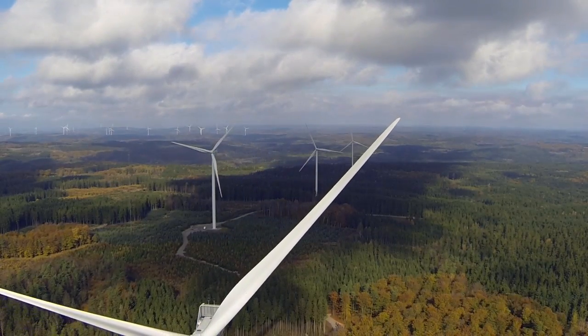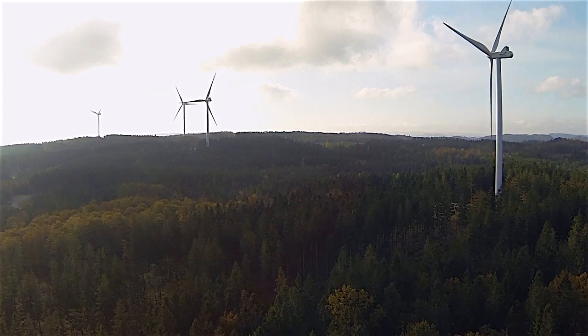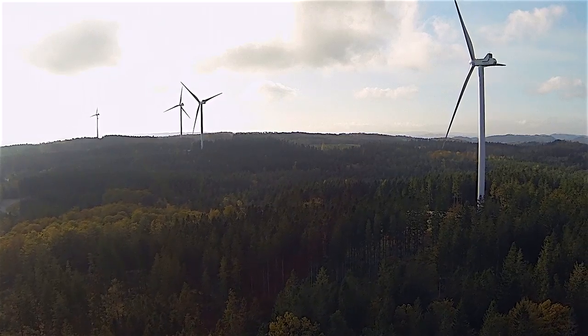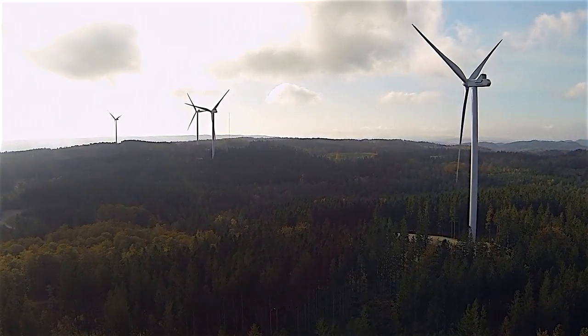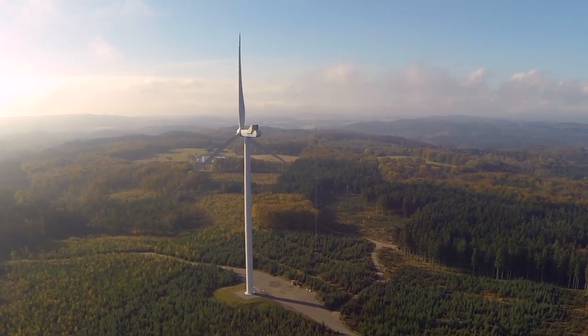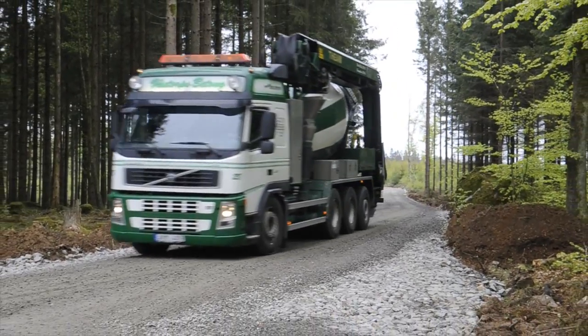In 2014, Aeolus built four Vestas V-112 turbines in the wind farm Alered in Falkenberg municipality. Each wind turbine has a capacity of 3.3 megawatts and a total height of 150 meters.